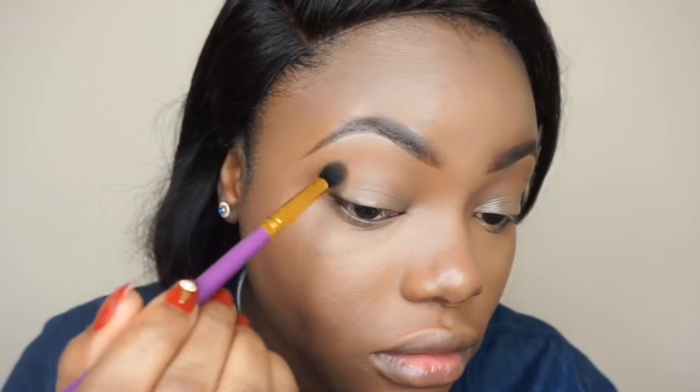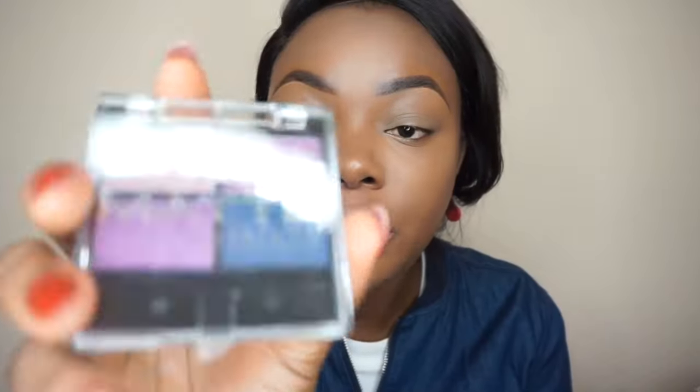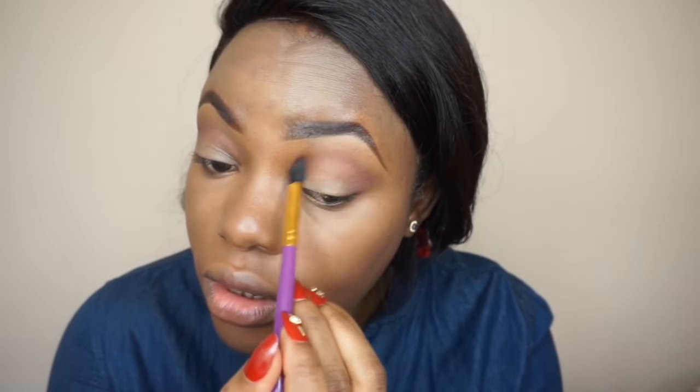To prime my eyes I'm going to use my e.l.f. eyeshadow primer — it's affordable and you can get it from the e.l.f. website. Then I'll apply concealer on the lid and blend it with my finger. I'm going to take the brow powder and build up the brown color little by little from the eyeshadow palette from shopmissage.com.